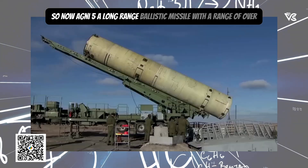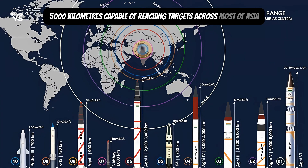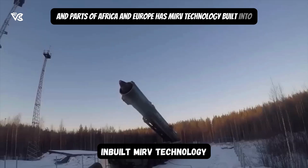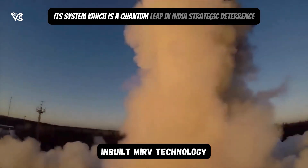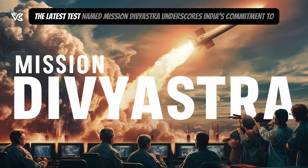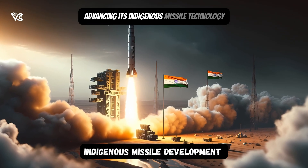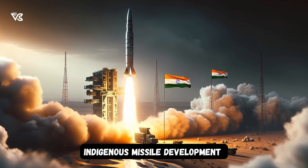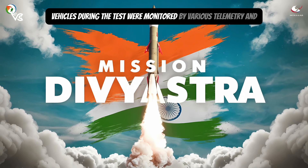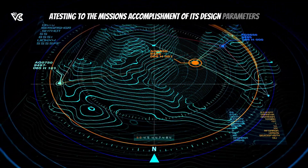Agni-5, a long-range ballistic missile with a range of over 5,000 kilometers, capable of reaching targets across most of Asia and parts of Africa and Europe, now has MIRV technology built into its system, which is a quantum leap in India's strategic deterrence capabilities. The latest test, named Mission Divyastra, underscored India's commitment to advancing its indigenous missile technology. The successful deployment and tracking of multiple re-entry vehicles during the test were monitored by various telemetry and radar stations, attesting to the mission's accomplishment of its designed parameters.